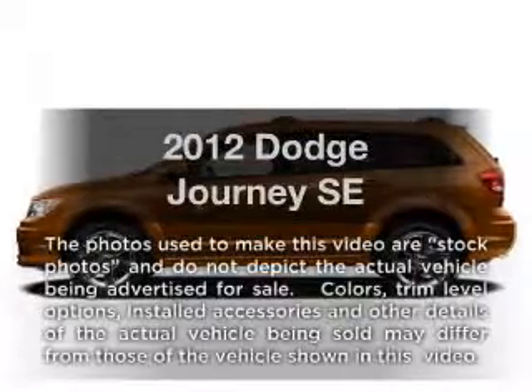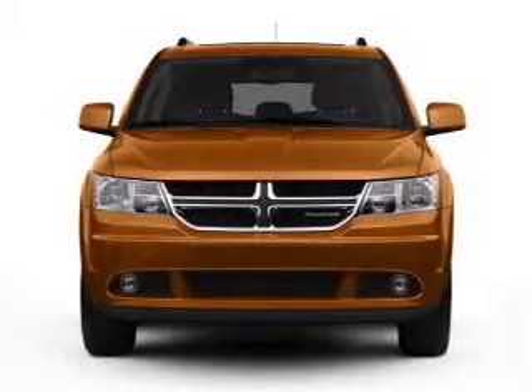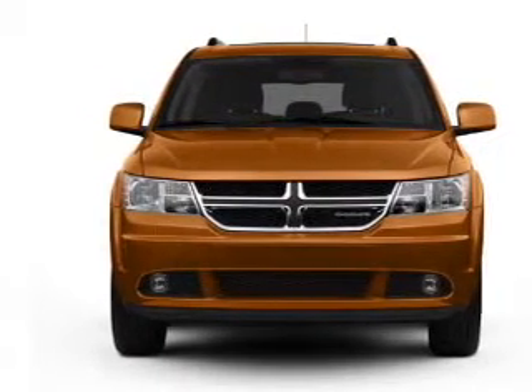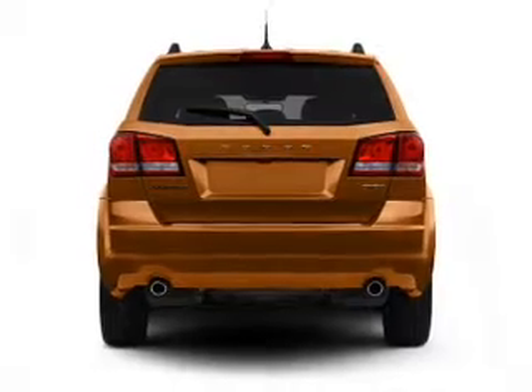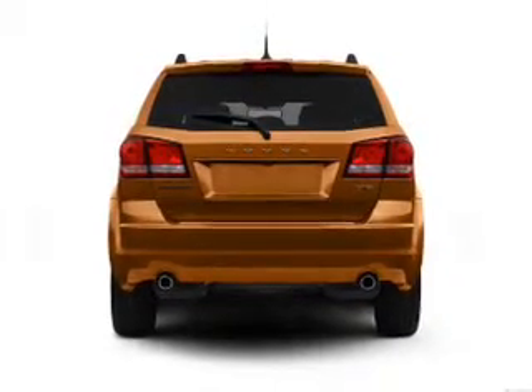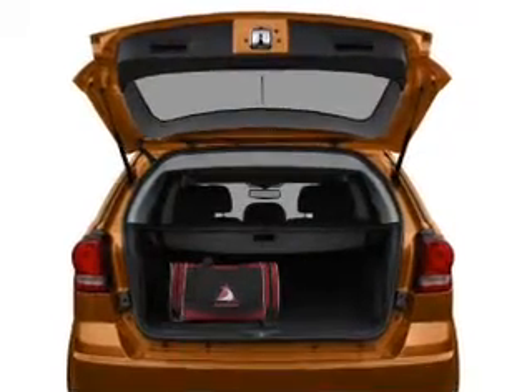Imagine yourself in this 2012 Dodge Journey. This is the set of wheels you've been looking for. With an efficient four-cylinder engine connected to a smooth-shifting automatic transmission, the anti-lock braking system will help deliver you safely to your destination. Power and reliability are a great combination — this vehicle has both.